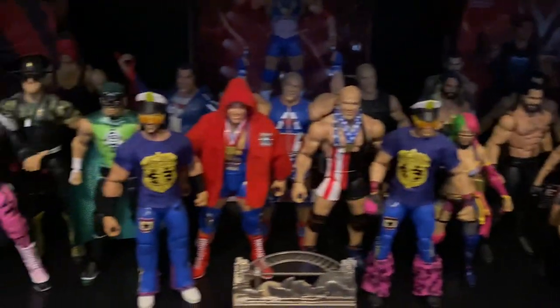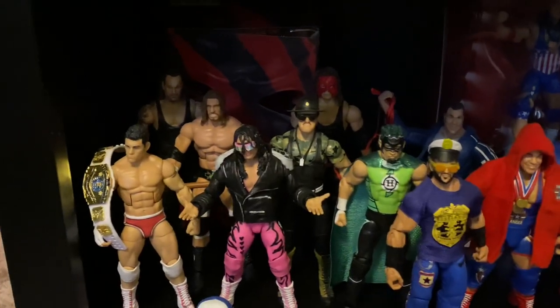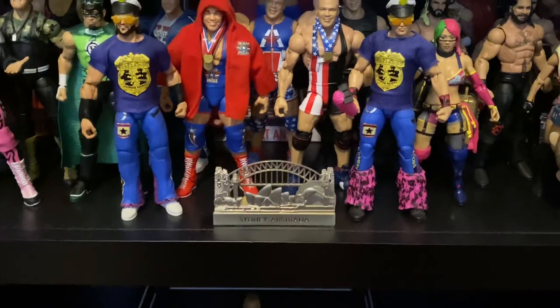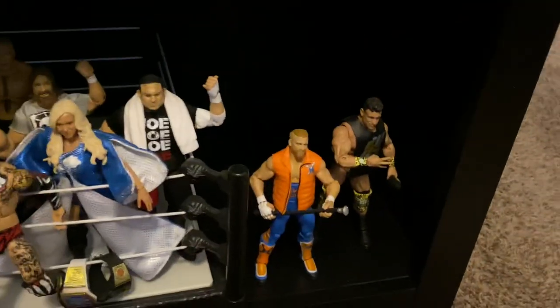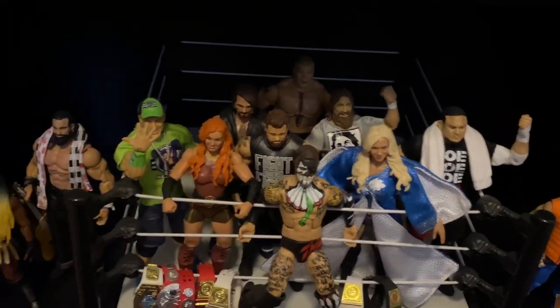A few Seth Rollins — big Seth Rollins fan. Hurricane Kane, Cody Rhodes, and some Sydney, Australia reference — if you get it, you get it. And then more WWE figures. Just various WWE figures, nothing too crazy. That's really it.